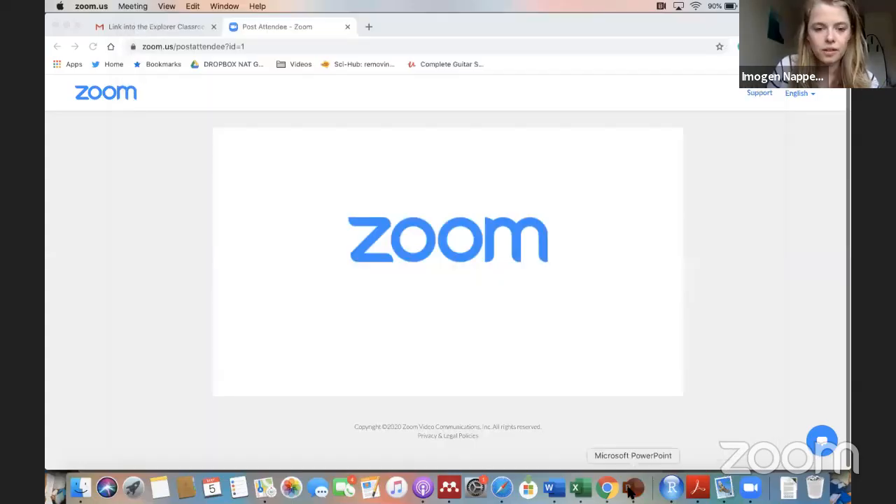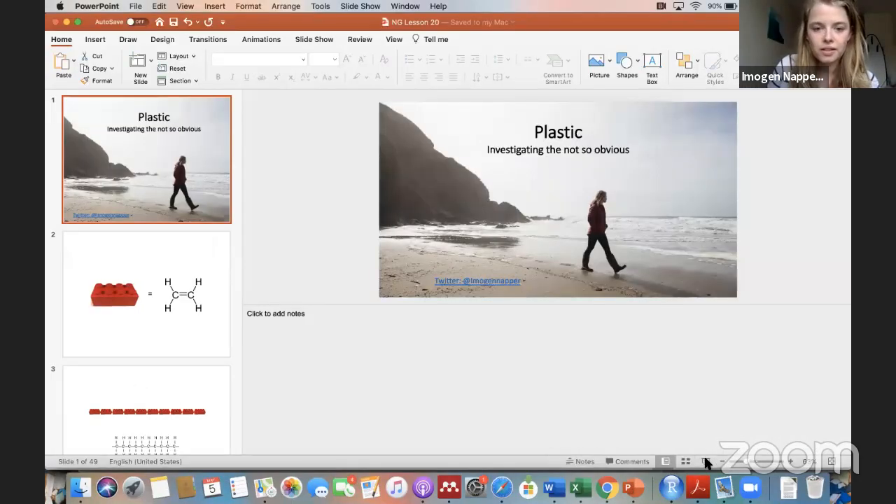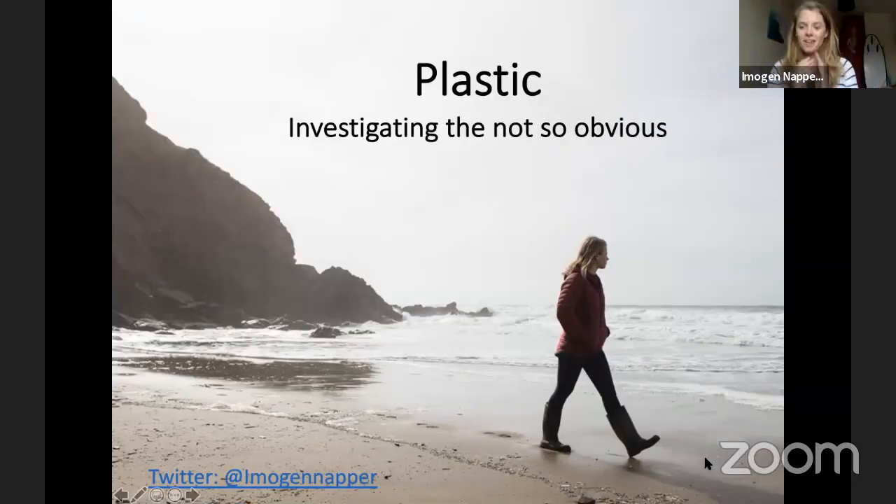Hi everyone, and good evening from the United Kingdom. Hope you're all keeping well. I'm going to be talking to you today about how to be a plastic detective. I hope you're ready to learn exactly the skills that you need. I'm just going to share my screen. I'm a marine scientist and I specialise in looking at plastic pollution — how it's getting into our environment, how it's getting into the ocean. My research is all about investigating the not so obvious.